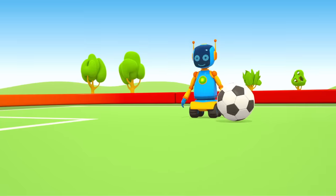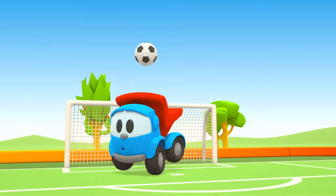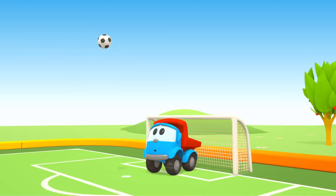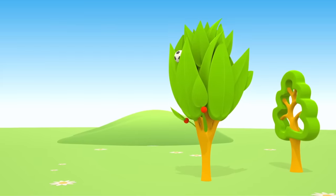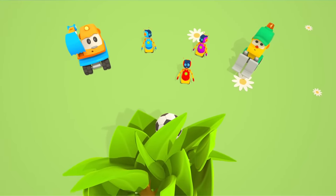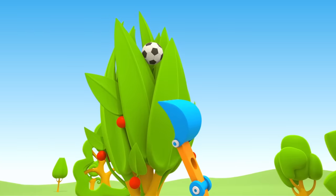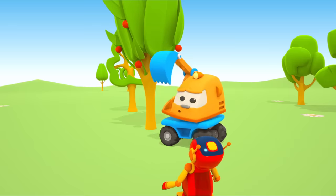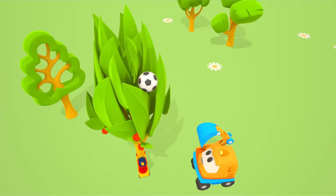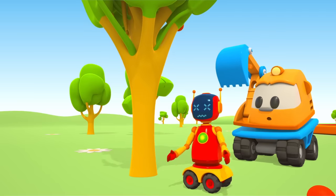Leo is playing soccer with his friends. The robot shoots — Leo blocks the shot. Scoop has the ball. He kicks. The ball is stuck in a tree — it's really high up. Even Scoop can't reach it. Let's shake the tree. Be careful robot. This isn't working.